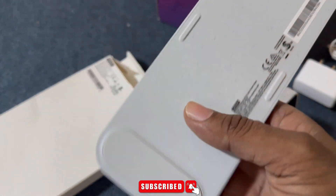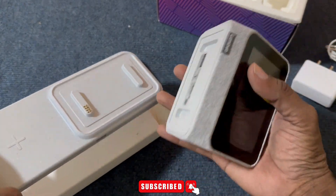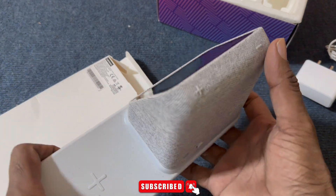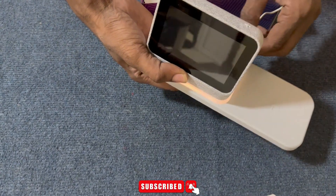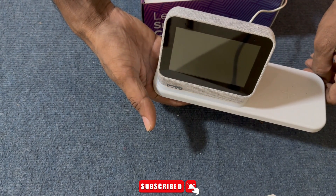Charge your other devices. Dock your Smart Clock 2 and let its wireless charging dock deliver a fast charge to your phone while you sleep. Keep your nightstand clutter-free — if you have a second device, use the dock's USB-A port to charge it simultaneously.